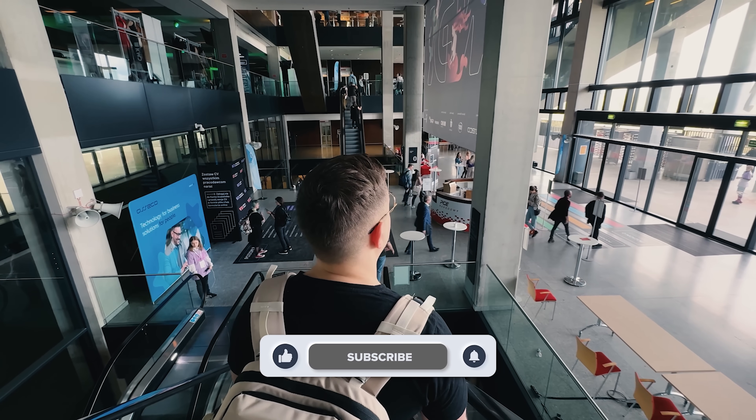Don't forget to like this video and subscribe to my channel. Thanks for watching — until next time.